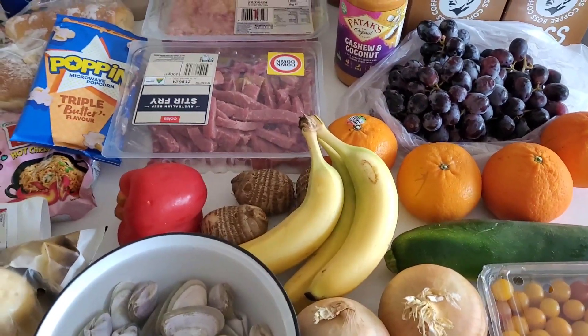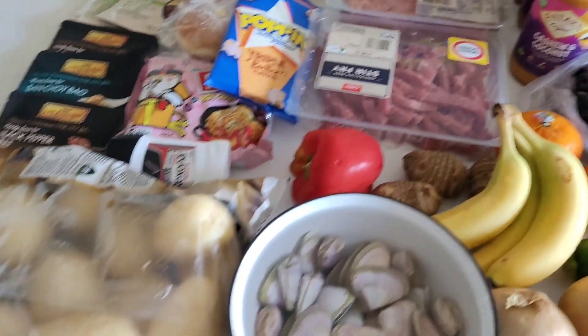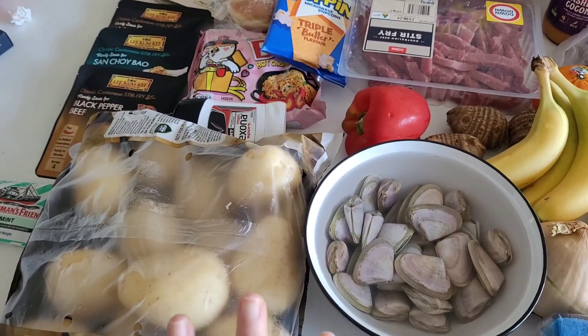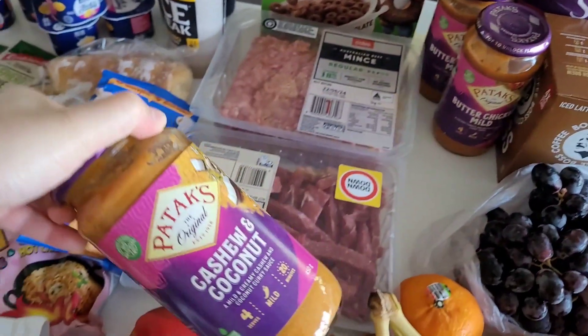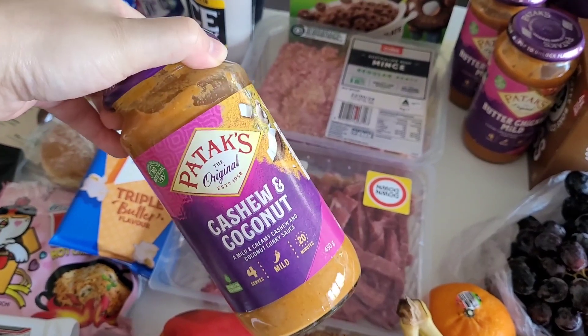I also bought two kilos of potatoes — they were on sale this week for $4 for two kilos at Coles. So that's my shepherd's pie meal prep. I also spotted this cashew and coconut curry from Pataks brand, which I haven't tried before.